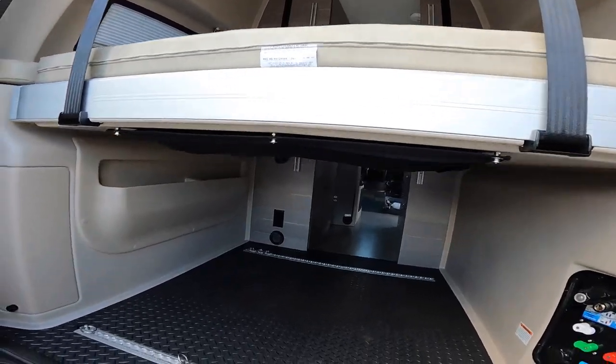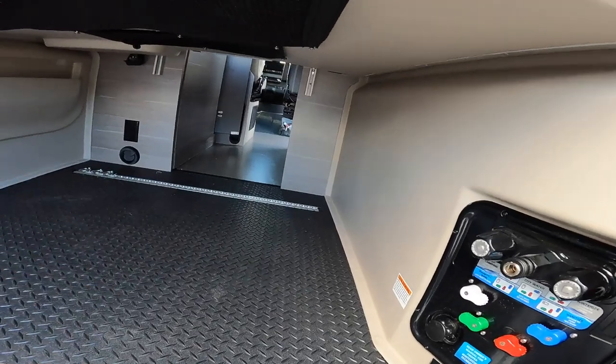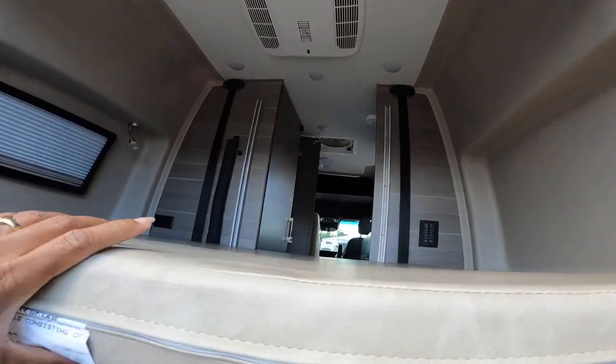So it has a lift system. You can store some things in the garage here, and your bed still comes down. That's as far as it comes down.